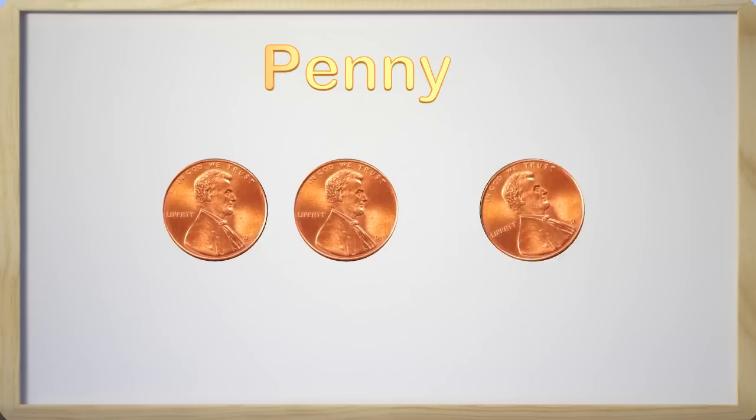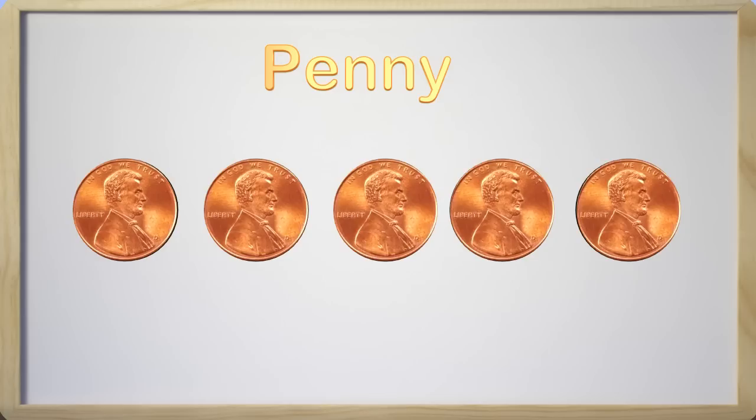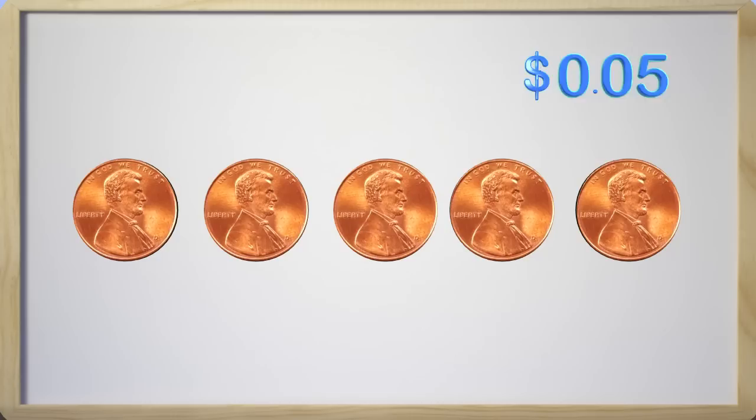Now, how many pennies do we have? We have three pennies, so we have three cents in all, because one penny is equal to one cent. How many pennies or cents do I have right now? If you said five, you are correct — we have five pennies or five cents. Great job, guys! When we write five cents, it looks like this. This shows five cents because we have five pennies.